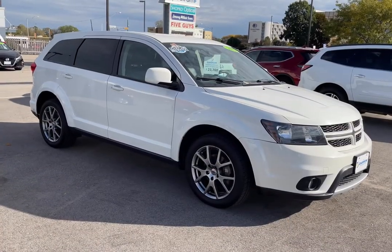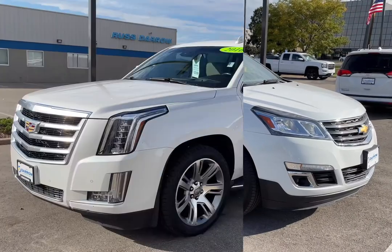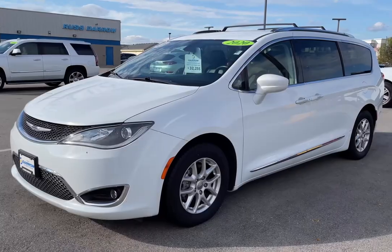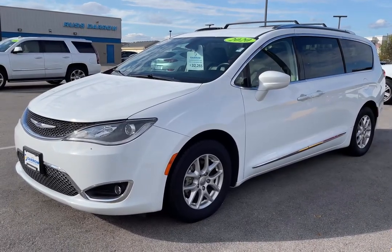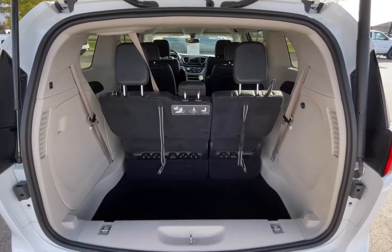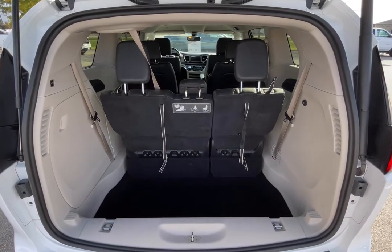Whether you're looking for something small, something medium, something large that can also tow, or even a minivan, chances are we have what you're looking for. There's no denying the versatility of a minivan, specifically a Chrysler product with their patented stow and go seating.